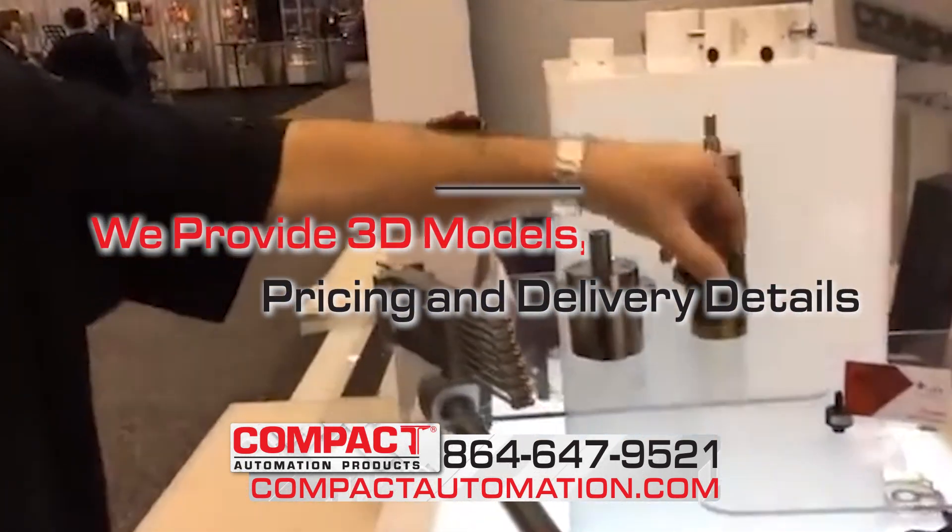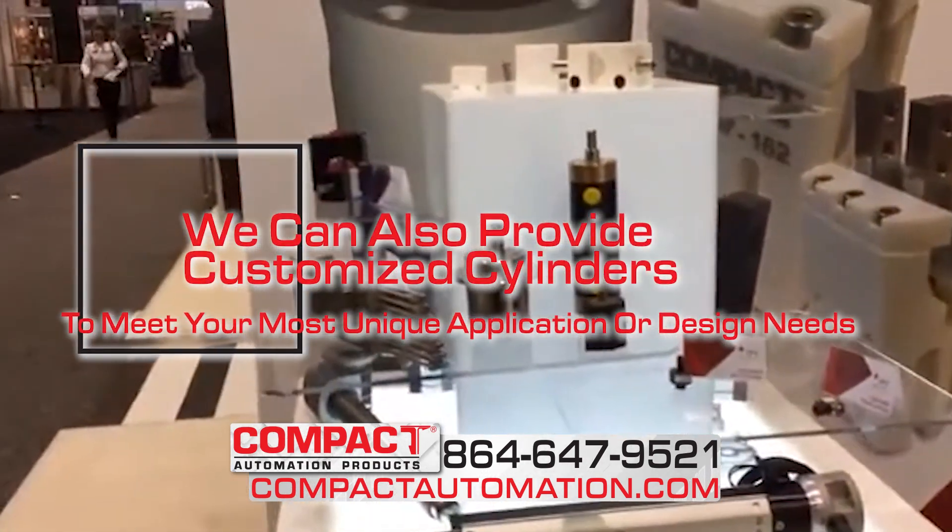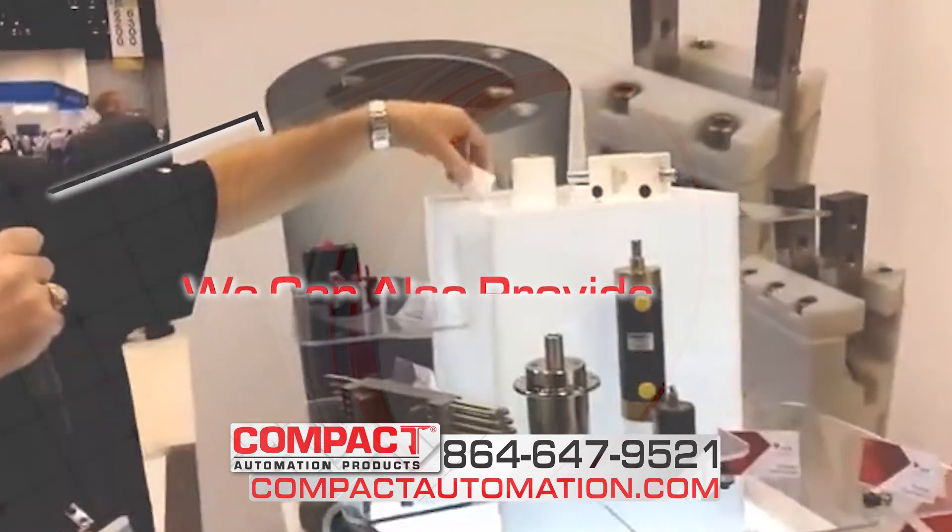Many are interchangeable with competitor's pieces. We can also provide customized cylinders to meet your most unique application or design needs.